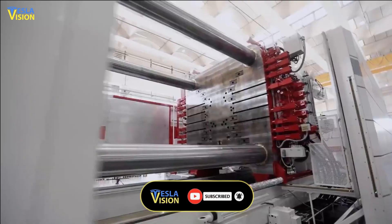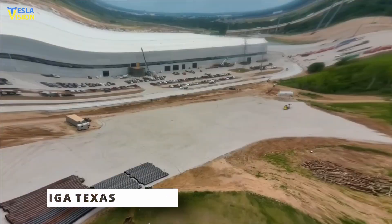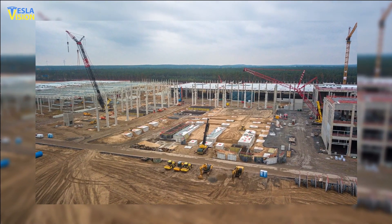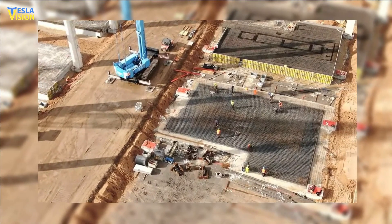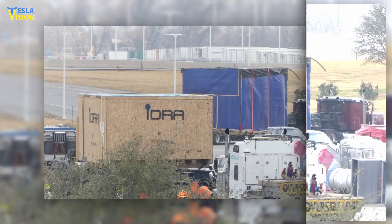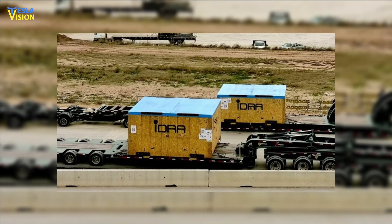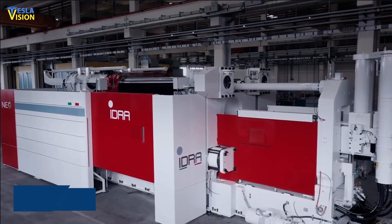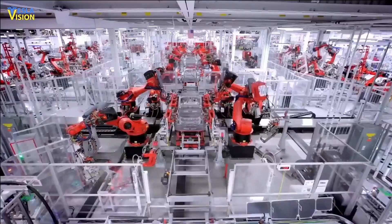Tesla had previously created footings for the 8,000-ton version at Giga Texas, but these had to be updated for the enhanced machines. The footings area has since been enclosed and is known as the casting machine structure. IDRA was spotted last year moving the massive 9,000-ton Cybertruck Giga Casting Machine from its Italian factory to the United States. The IDRA Group's 9,000-ton gigapress is a critical component in the startup of Cybertruck manufacturing.